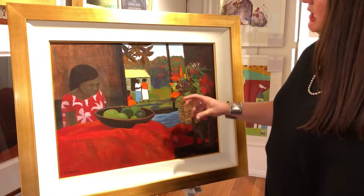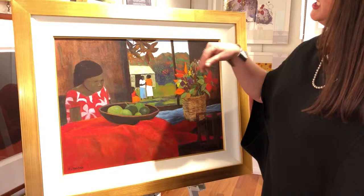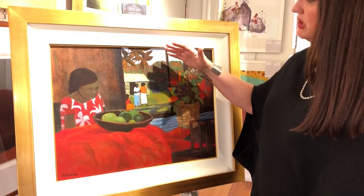Then he takes our eye out beyond the window and into the background, and still we travel even further forward to the mountains and the trees and then the sky.